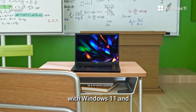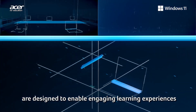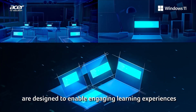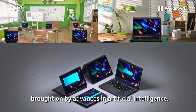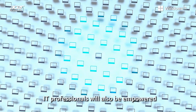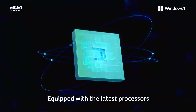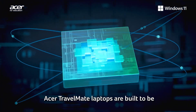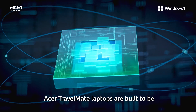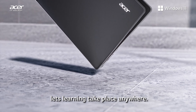Acer TravelMate laptops with Windows 11 and Microsoft 365 learning accelerators are designed to enable engaging learning experiences brought on by advances in artificial intelligence. IT professionals will also be empowered to secure and manage hundreds of devices with ease. Equipped with the latest processors, Acer TravelMate laptops are built to be future-proof devices, while their enhanced durability lets learning take place anywhere.